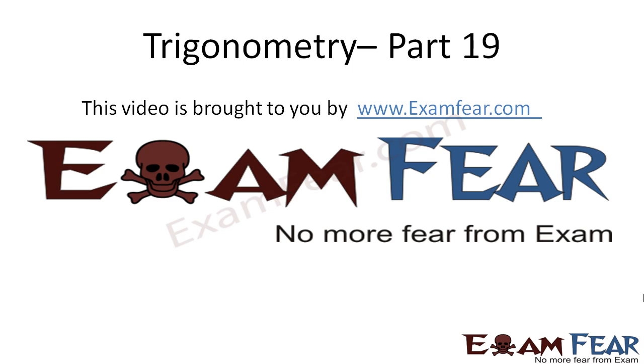Hello friends, this video trigonometry part 19 is brought to you by examfear.com. Before watching this video please make sure that you have watched trigonometry part 1 to part 18.